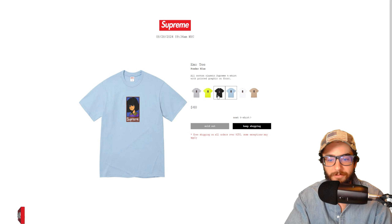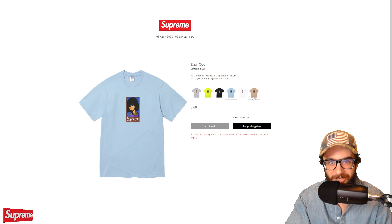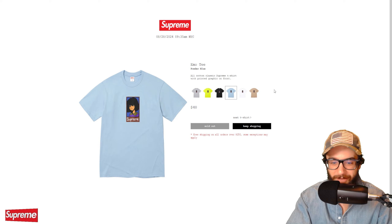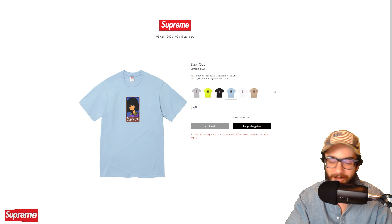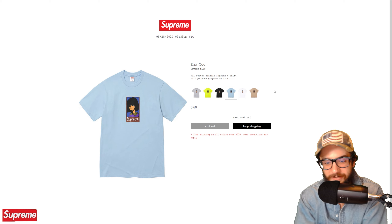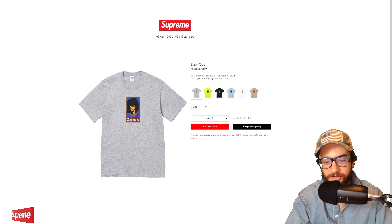Small box tee sold out in the True Timber HTC fall camo — everything else is still in stock. It's a nice small box embroidered patch. $60 for a t-shirt is expensive, but Supreme does have that exclusive cut.